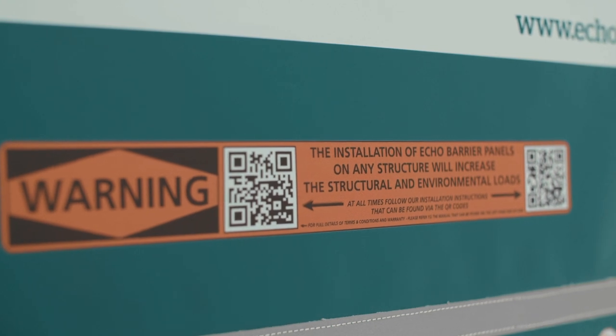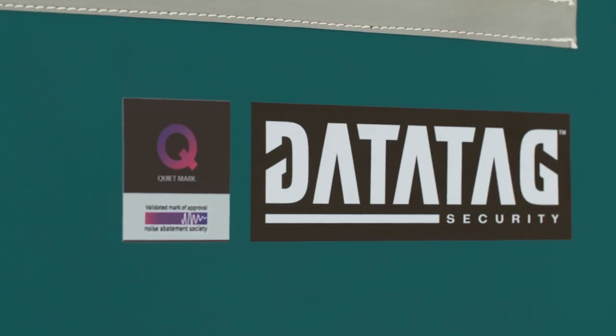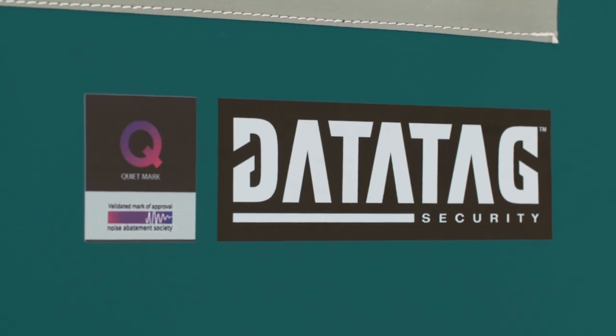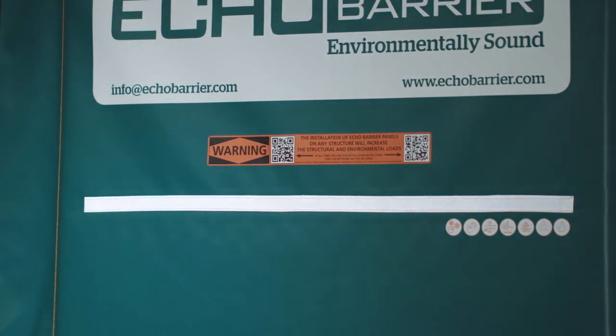A warning is also displayed to remind the user to be wary of structural load changes. DataTag comes installed with every Echo Barrier product, facilitating the tracking of stock and authentication of barriers.